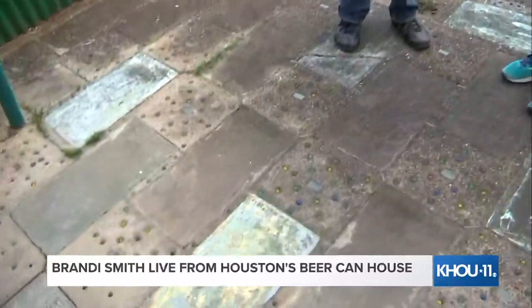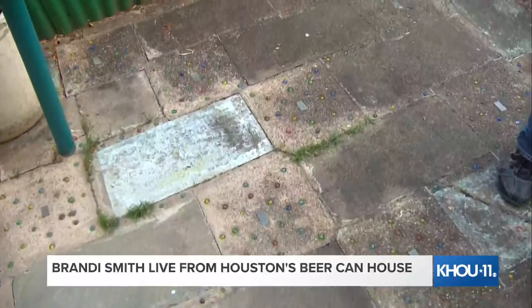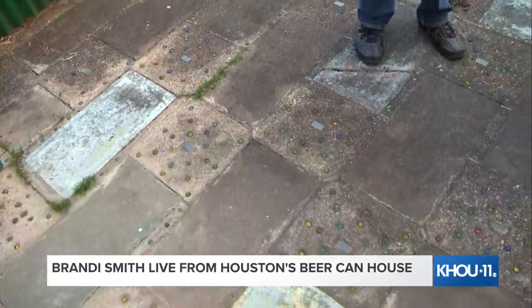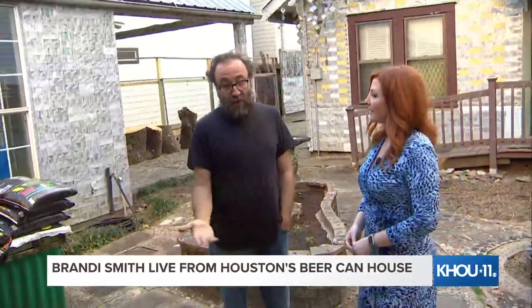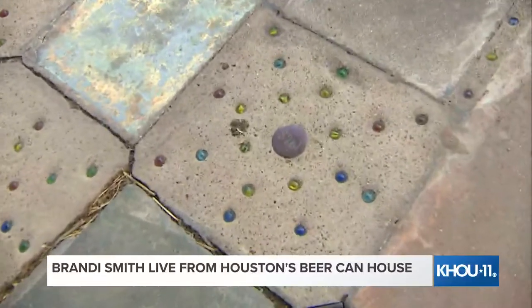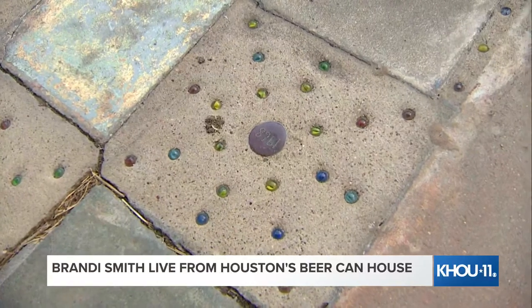John Milkovich was an upholsterer for the railroad — a consummate craftsperson. When he started work on this yard, he built this patio cover in 1968 when he paid off the mortgage, needed a floor to put underneath, wanted to decorate it, so he started pushing his marble collection into the wet cement here. You can see the door knob there that says 1968, so we have an accurate date for this work.